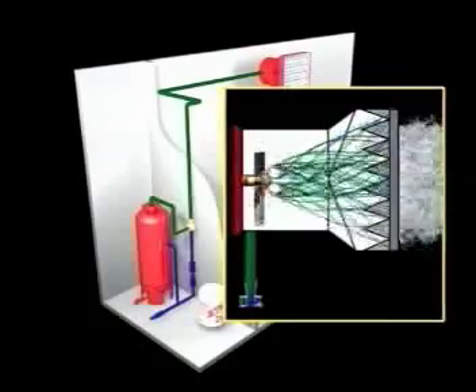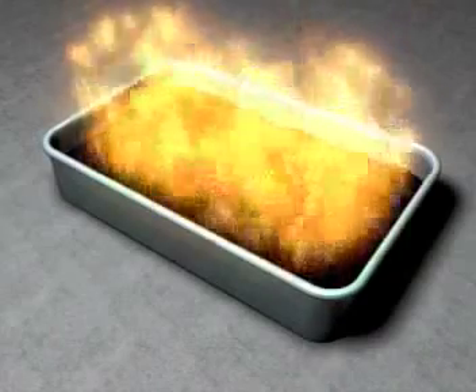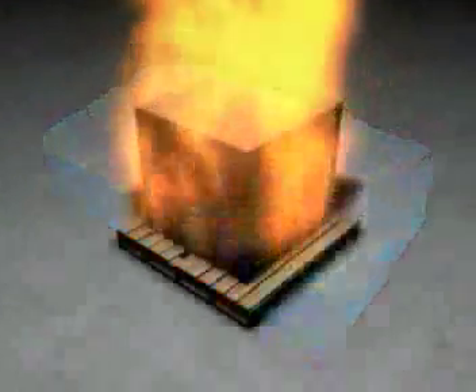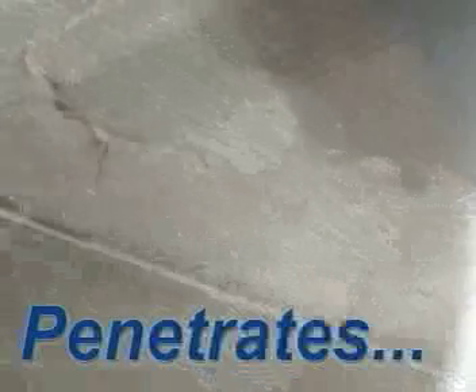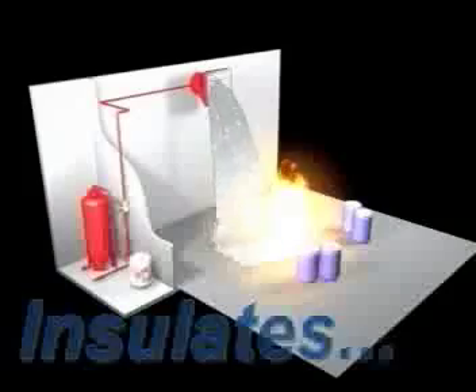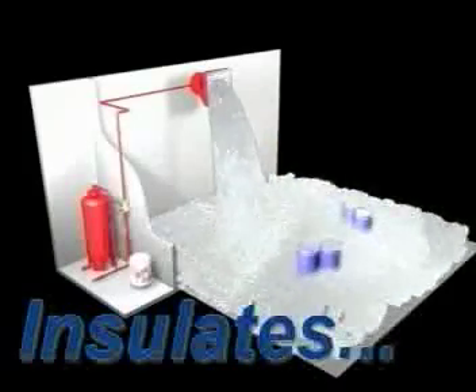This expanded foam extinguishes fire in four ways. It carries water to the fire, where it drains out of the foam and cools the fire, the hazard, and the surrounding area. The low surface tension of the draining solution penetrates Class A materials and reaches deep-seated fires. It smothers the fire by reducing the air supply to the fire. And finally, it provides an insulating barrier around exposed materials or structures to help prevent the fire from spreading.